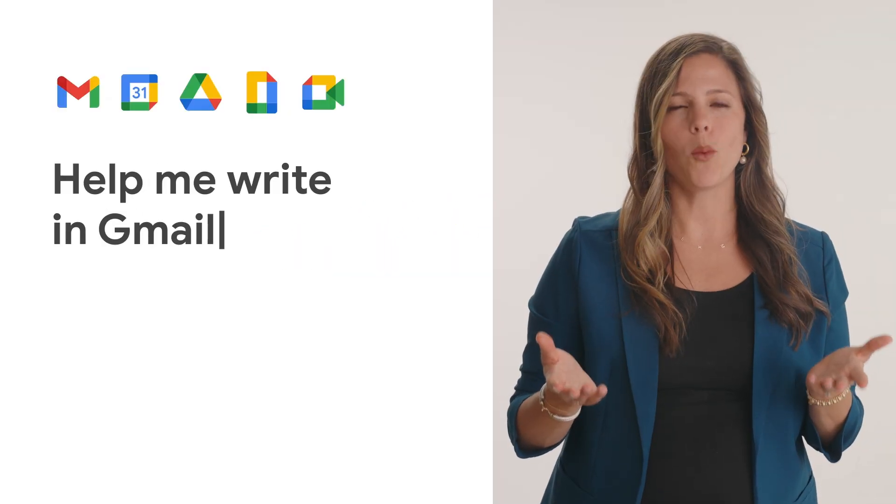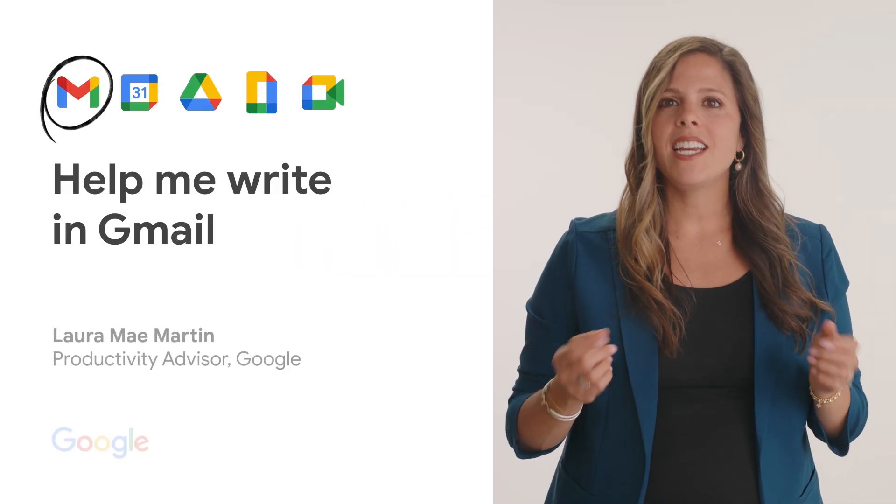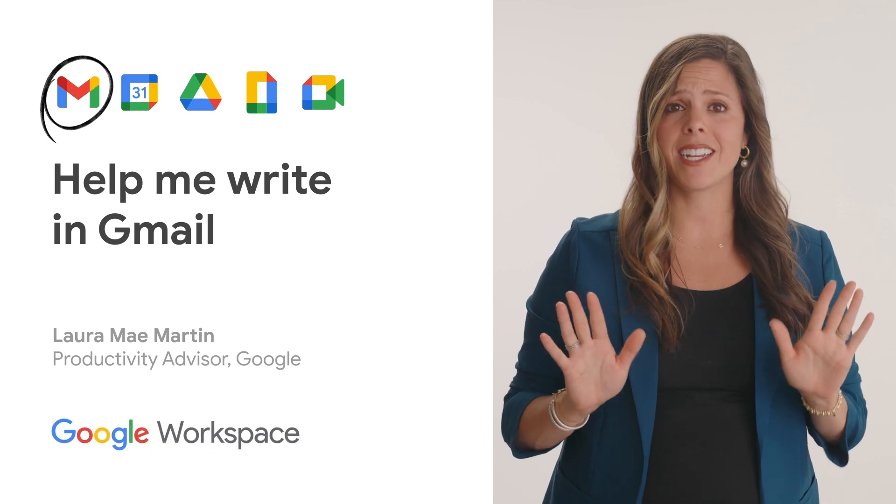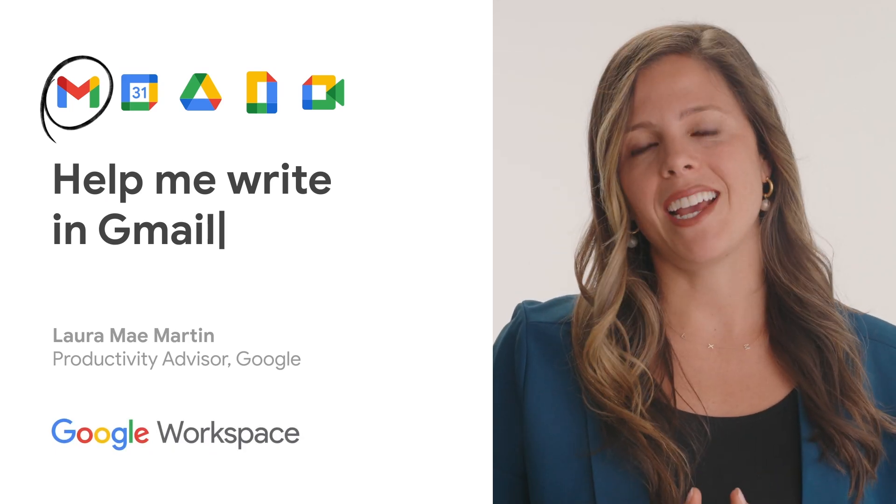Are you composing a new email wondering where to start? Need help drafting an email to say exactly what you'd like it to say, how you'd like it to say it? Let Gemini help.